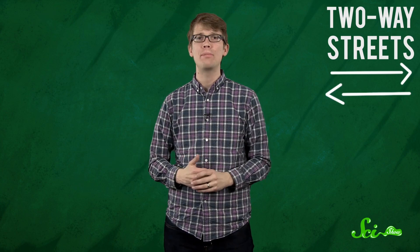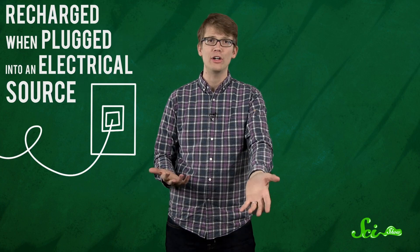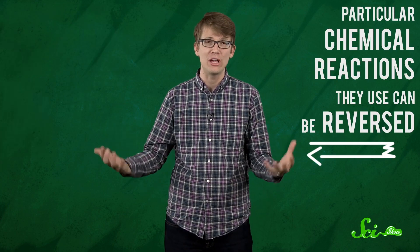Rechargeable batteries, like nickel-cadmium or the lithium-ion ones in your laptop, operate more like two-way streets. They lose their chemical energy while producing electricity, but can be recharged when plugged into an electrical source, because the chemical reactions they use can be reversed. Lithium is a super reactive element, and its ions can store a ton of energy. Lithium-ion batteries use lithium cobalt oxide as the positive electrode, carbon as the negative, and an organic solvent — often ether — as the electrolyte. These batteries are generally far lighter than other similarly-sized rechargeable batteries, making them ideal for mobile devices.